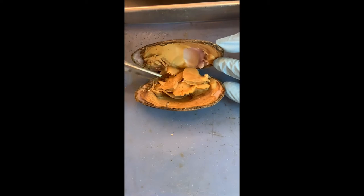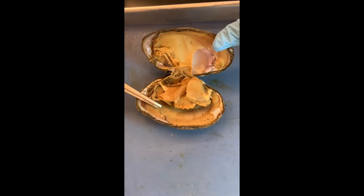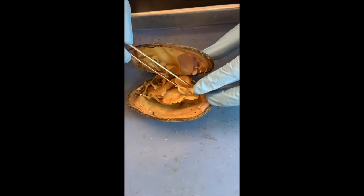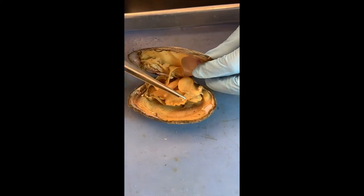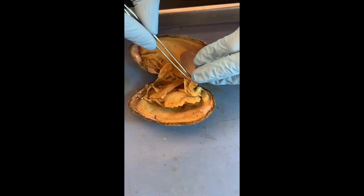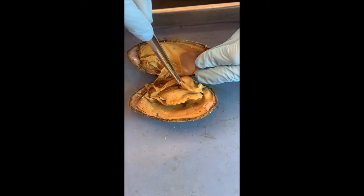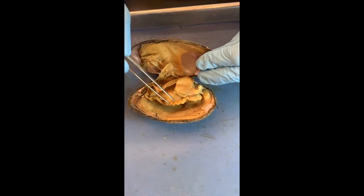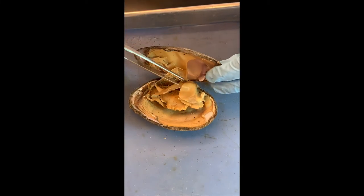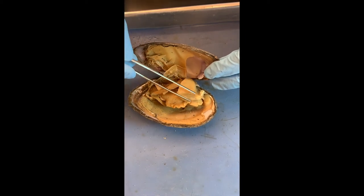Once those food particles are stuck to the gills, how are they delivered to the mouth? They have those little weird structures — the labial palps. We're in the front of the animal and they use those to swipe their gills and bring the food to their little mouth. You swipe and you bring to your mouth — it's almost like eating with your hands.